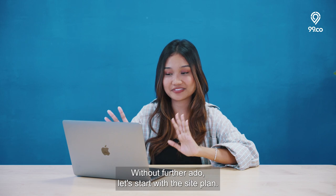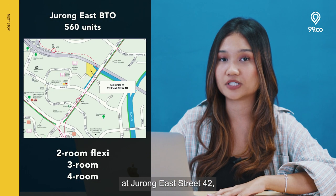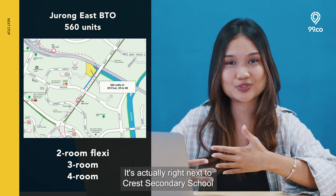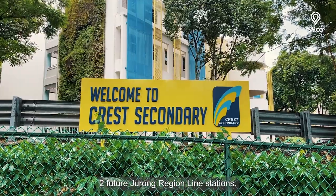Without further ado, let's start with the site plan. This project is located in a non-mature estate bounded at Jurong East Street 42 and Bukit Batok Avenue 1. It's actually right next to Crest Secondary School and will be only a 5 minutes walk to 2 future Jurong Region Line stations.